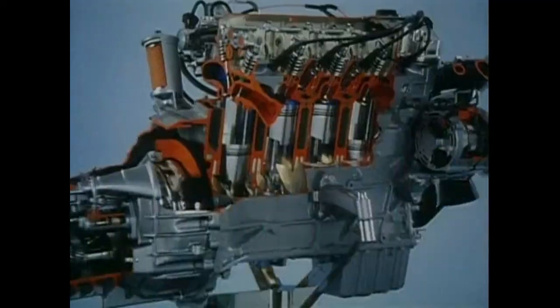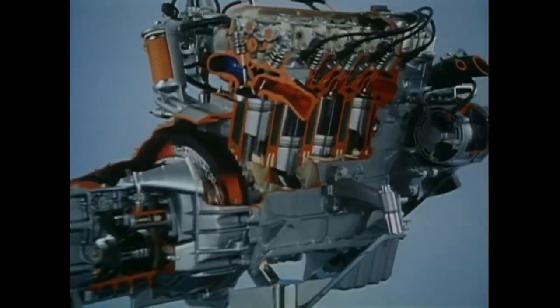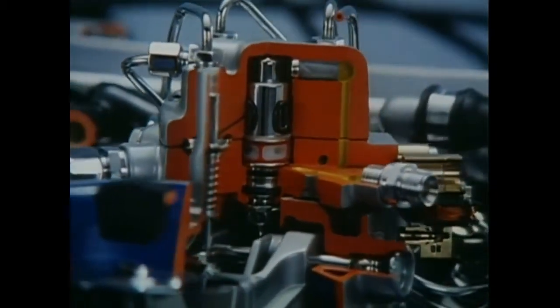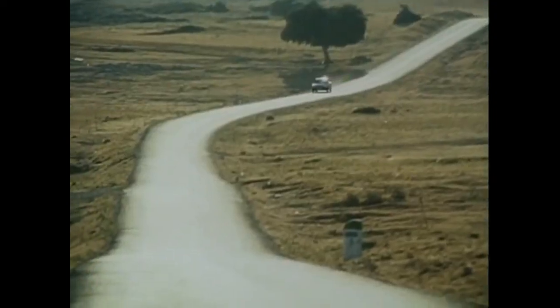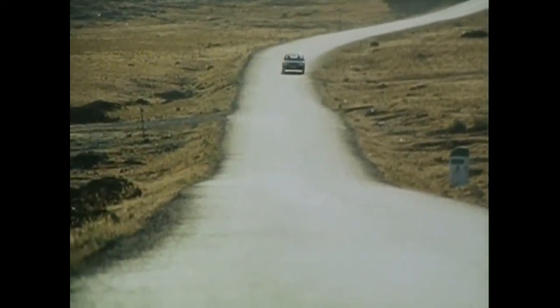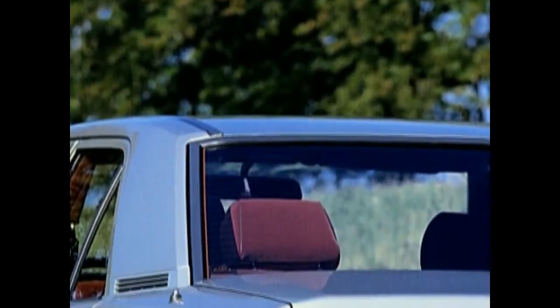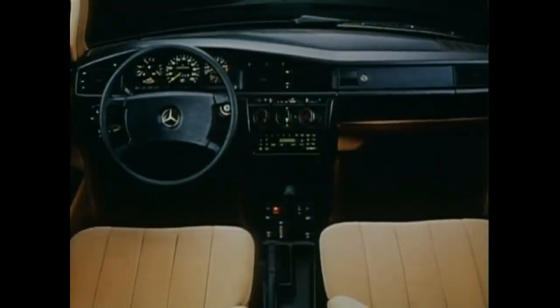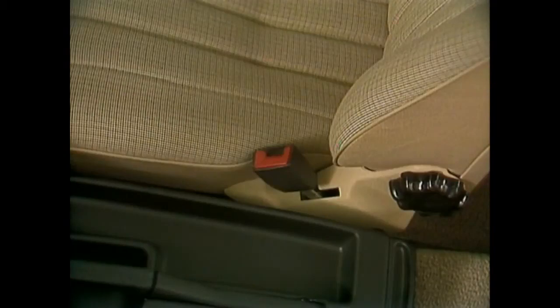Both models are powered by a two-liter four-cylinder engine. The newly engineered fuel injection of the 190E boosts a handsome 122 horsepower. The four-cylinder engine of the parallel introduced 190D generating 72 horsepower is the forerunner of a new generation of high performance diesel engines. Despite its compact outer appearance, the 190's interior is spacious and comfortable, suitable for long journeys.